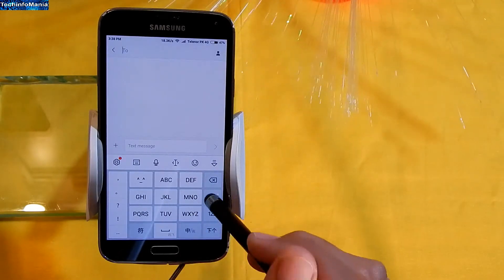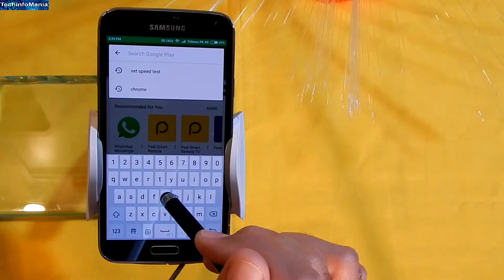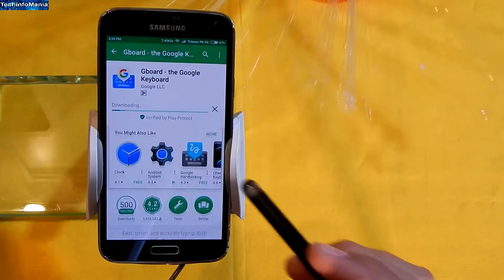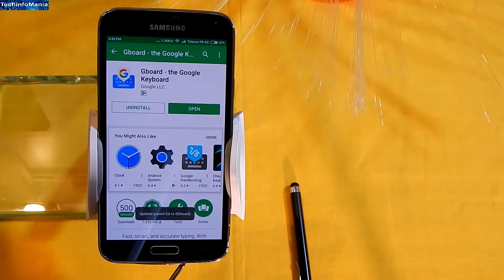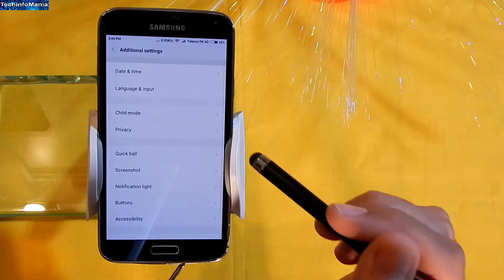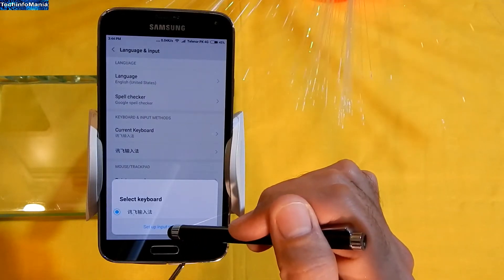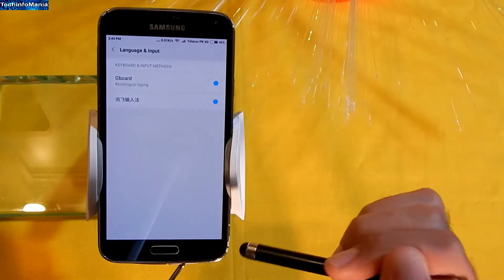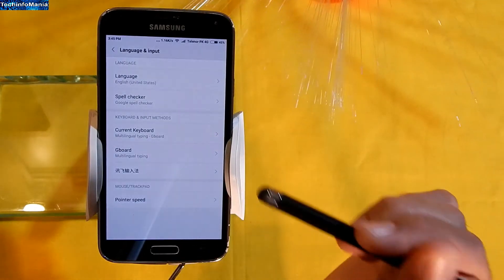In case you do not like the Chinese keyboard, go to the Play Store and search for Google Keyboard and install it. After that, go to Settings, then Additional Settings, then Language and Input, and click Current Keyboard. Then click Setup Input Methods, turn on Gboard, go back, click Current Keyboard again, and select Gboard.